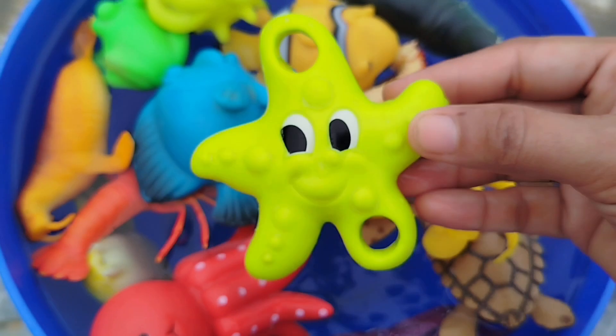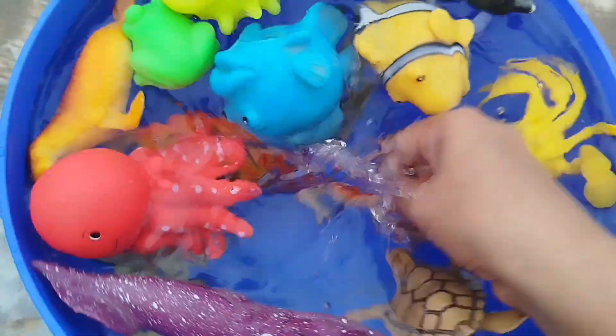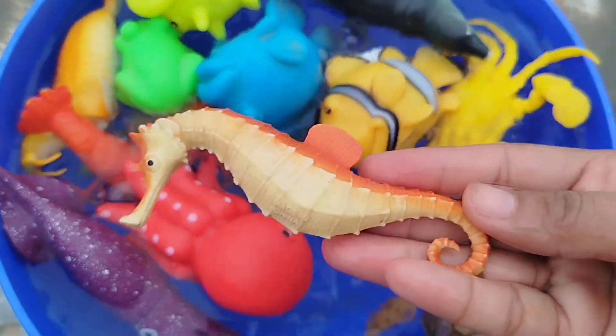The first one is a starfish. The next sea animal is a seahorse. This is a seahorse.